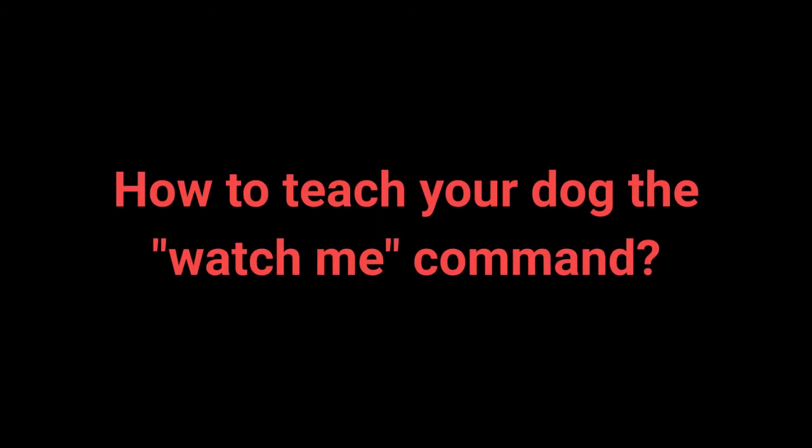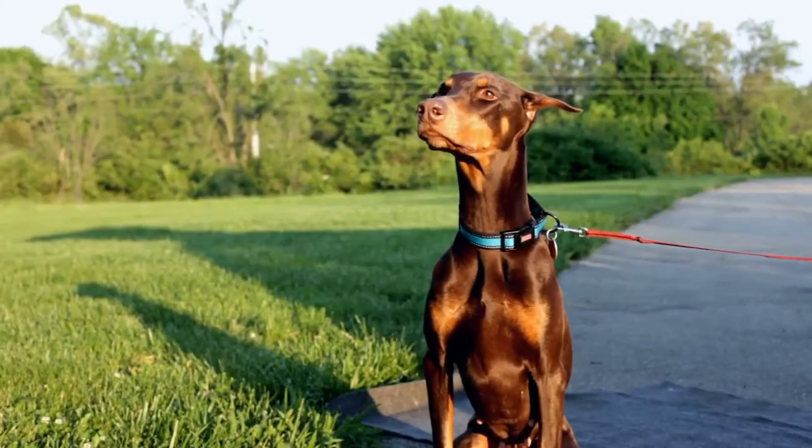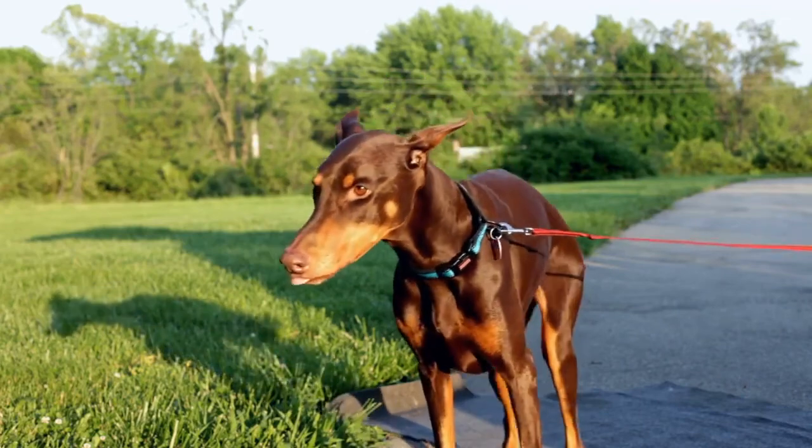How to teach your dog the watch me command? 1. Grab a dog treat. 2. Place the treat close to your dog's nose so they can smell it. 3. Say watch me and slowly move the treat closer to your face. 4. Reward your dog for good behavior. 5. Repeat. Many dog owners forget to teach their dog this command, which can make attracting the dog's attention much more challenging.